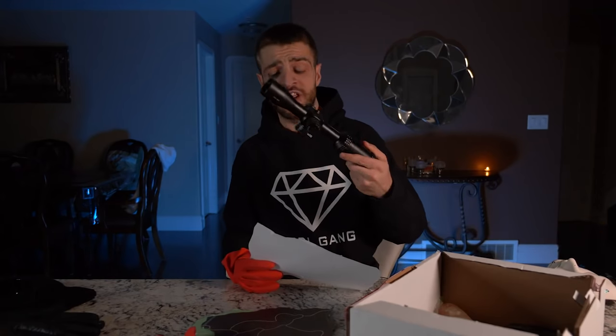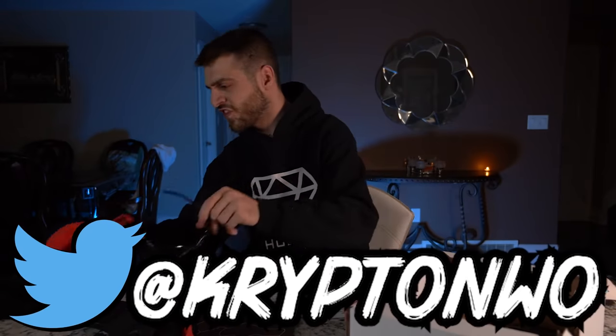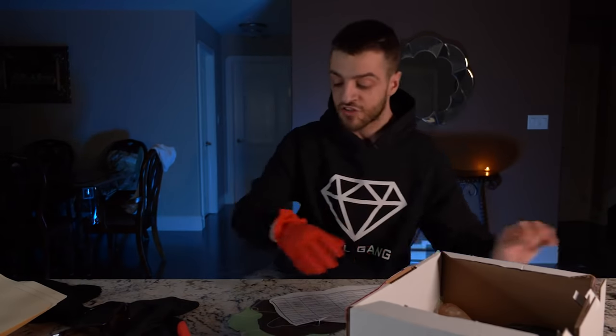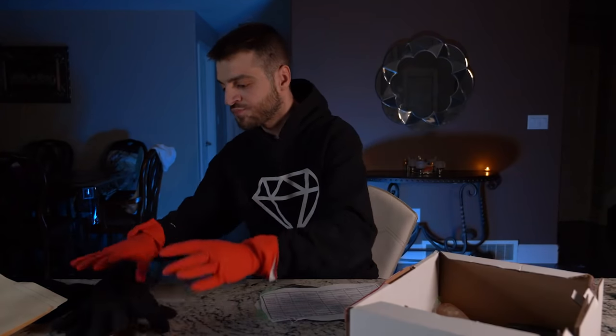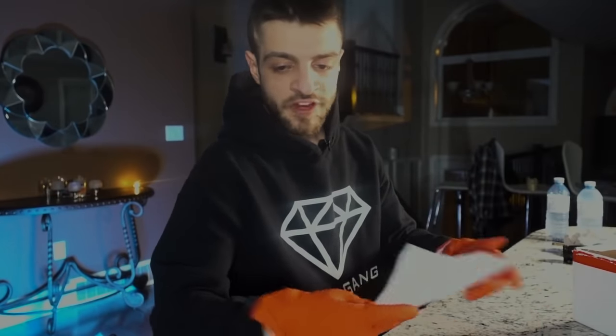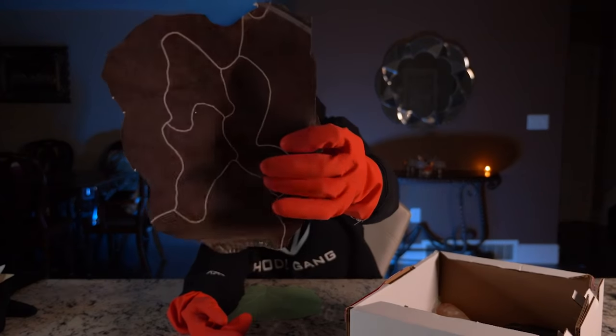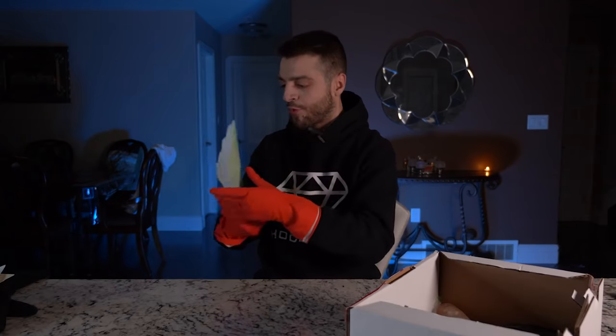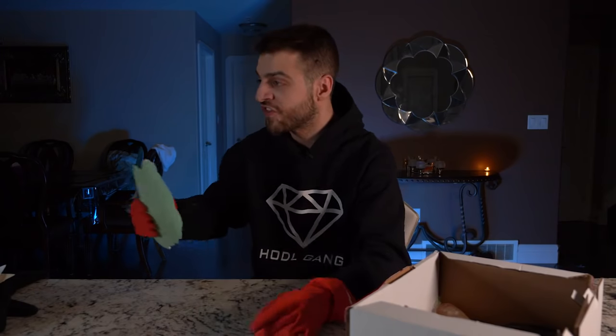Trying to put two and two together: we have cash, a mirror, a mask, a scope, gloves, sunglasses that look like they belong to a woman, and a file with a bunch of papers we'll go through in a minute. There's a nice flowery vanilla smell coming out of this box. We also have a weird schedule and what looks like a string map with an X that points towards the map.